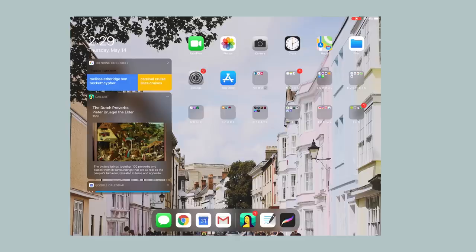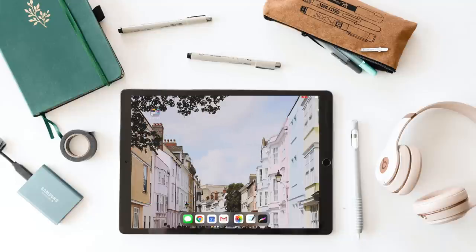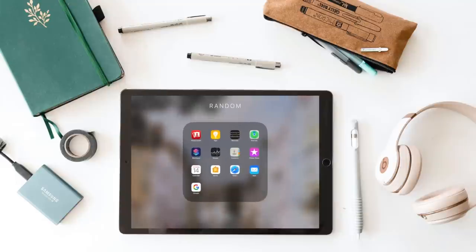The top apps are the generic apps that come with iOS devices — FaceTime, photos, camera, clock, maps, files, settings, app store. I put a ton of other random apps in a folder on the second page. These are apps that I don't necessarily want to get rid of because there sometimes is a use for them, but definitely not ones that I visit all the time.